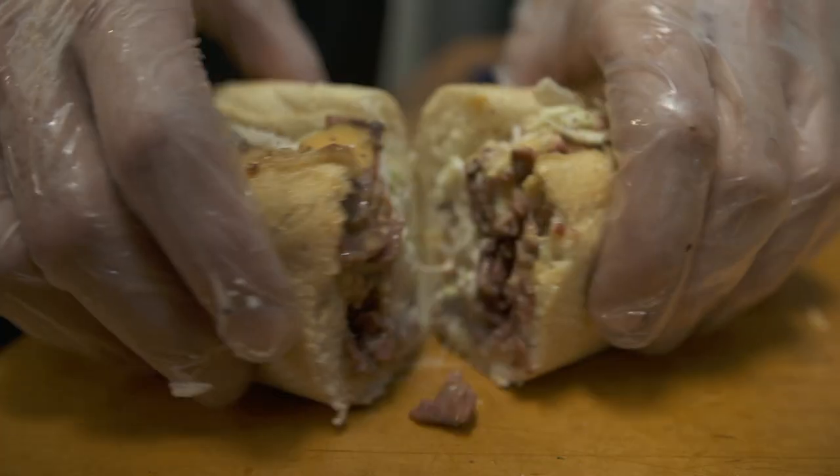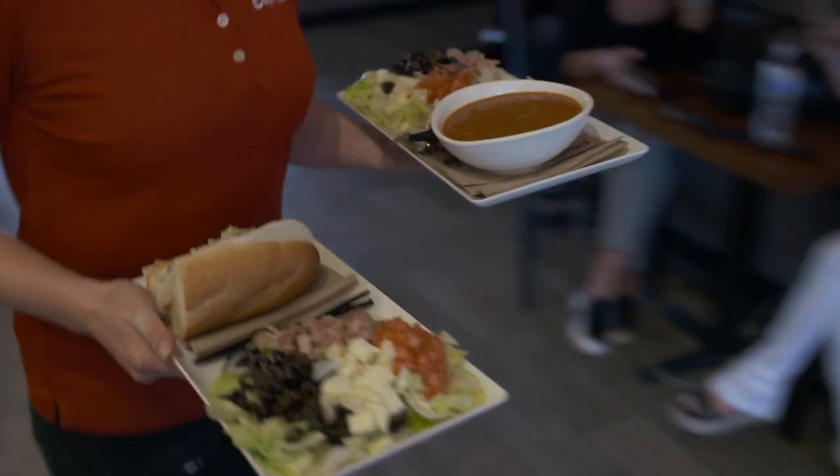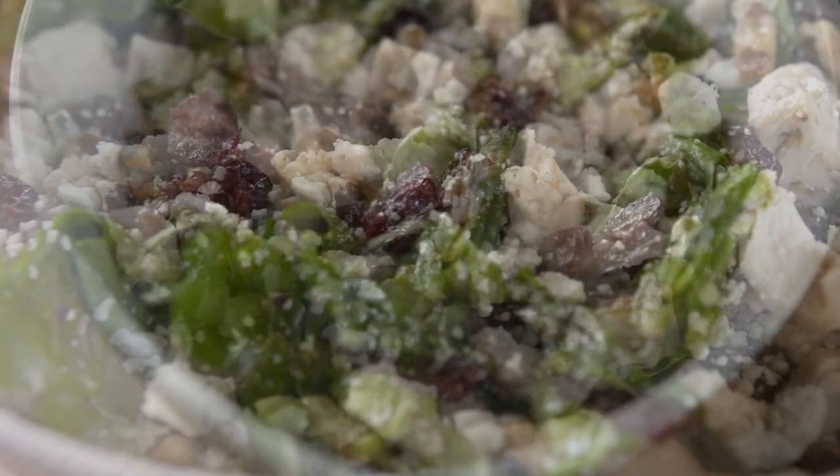The capistrami is one of my favorite sandwiches. Our number one salad is a balsamic chicken salad — it's going to be chicken, cranberry, walnuts, basil, and gorgonzola cheese.